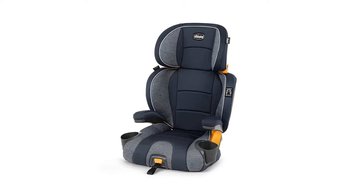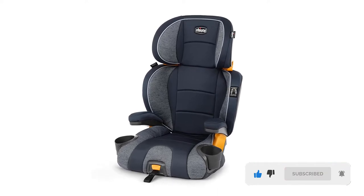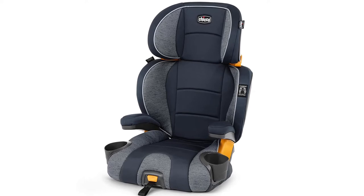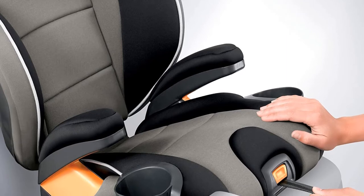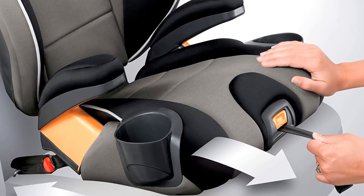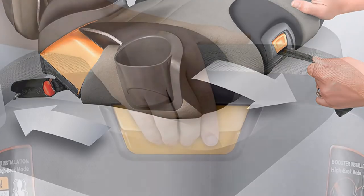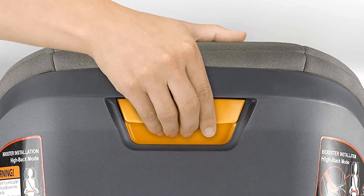This is the KidFit 2-in-1 Belt Positioning Booster Car Seat. It features the Duo Zone side impact protection, meaning the shoulder and head parts have top security features so children won't get hurt in a car crash. The latch system serves as the central seat belt system, and the one-pull tightener provides the best stability and reliability, keeping the booster seat immovable and the child ready to get in or out.